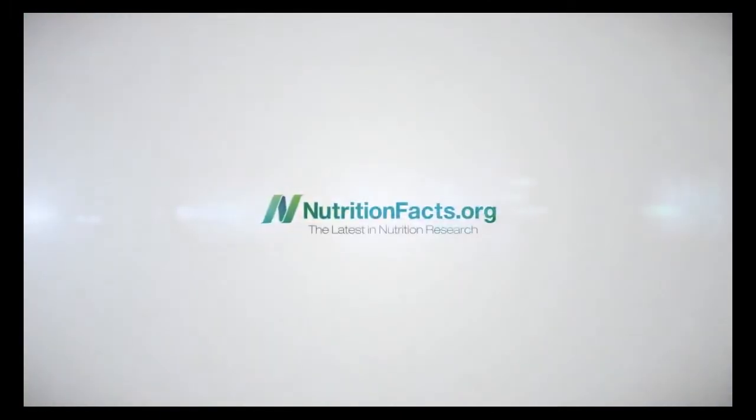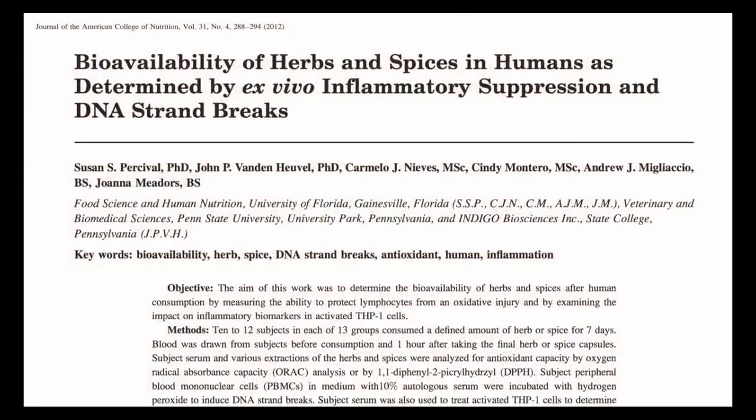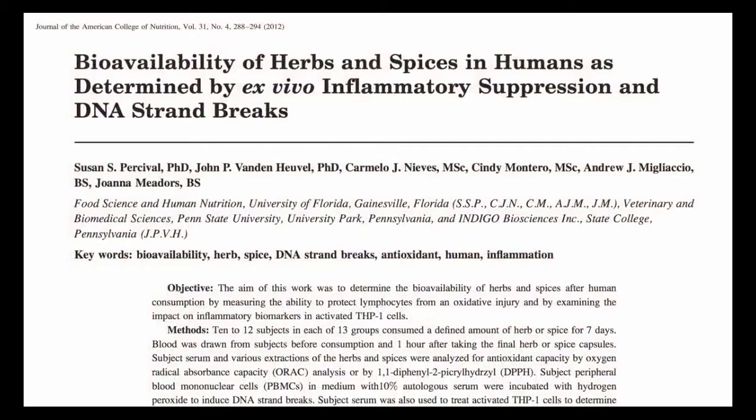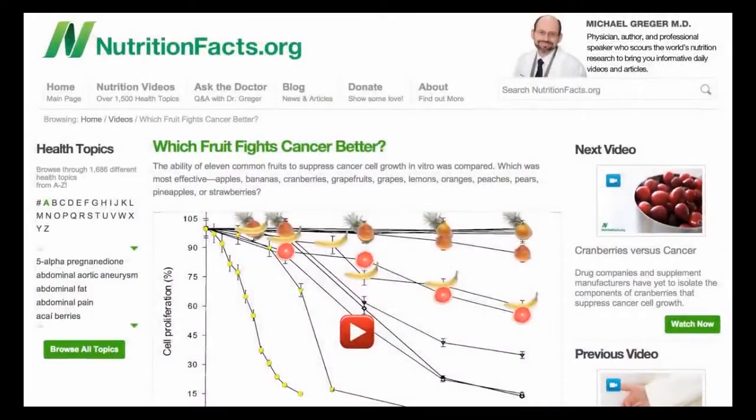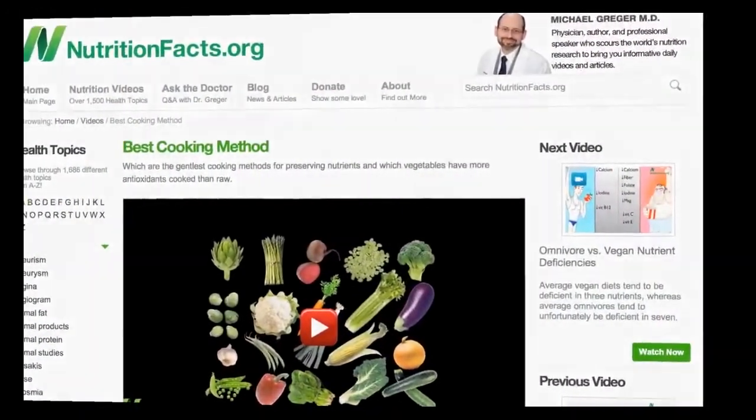How do you know if you have inflammation? You have aches and pains. Experiencing pain regularly that is not attributable to an injury is an indicator of a lot of inflammation. If you notice pain at the end of your range of motion, you could have too much inflammation.